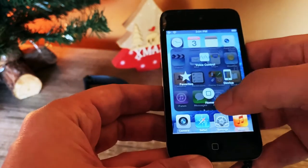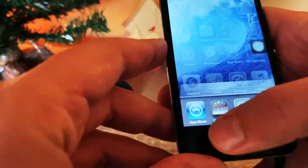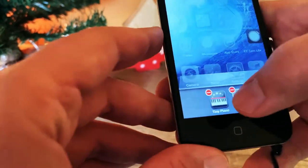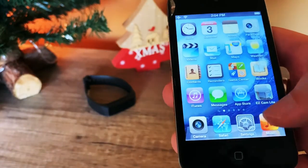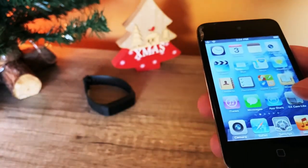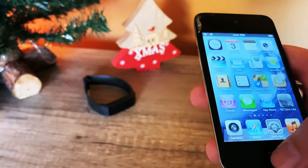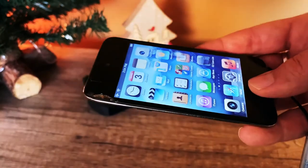Using AssistiveTouch, let's open an app, go back to the home screen, and simulate a double-tap on the home button. Here are the open apps — you tap and hold and close them one by one. The iPod touch fourth generation supported iOS up to version 6.1.6, mostly because of the 256 megabytes of RAM.